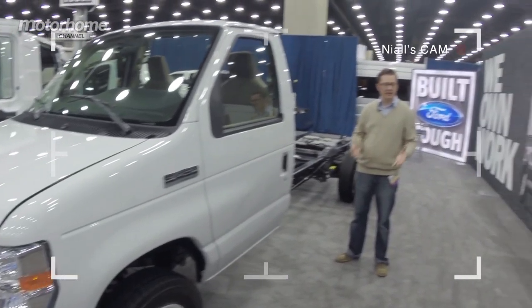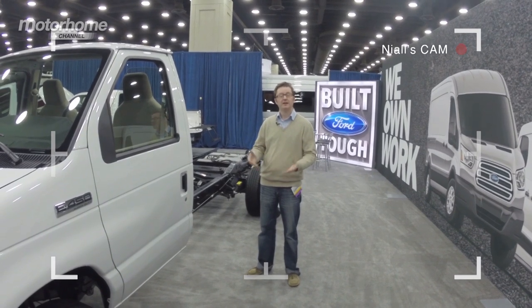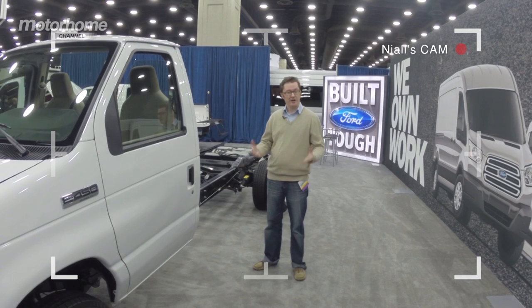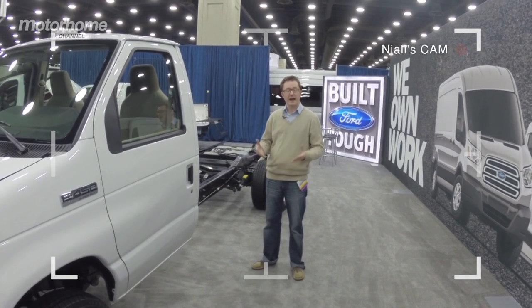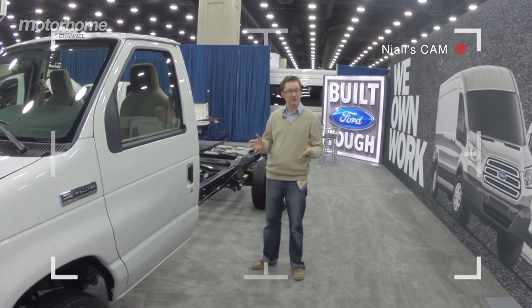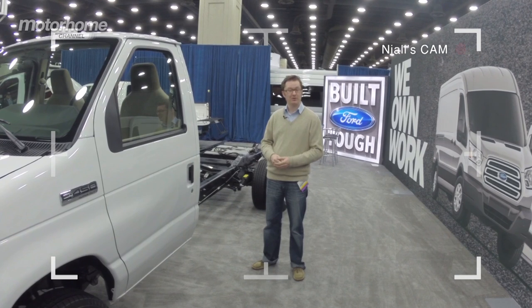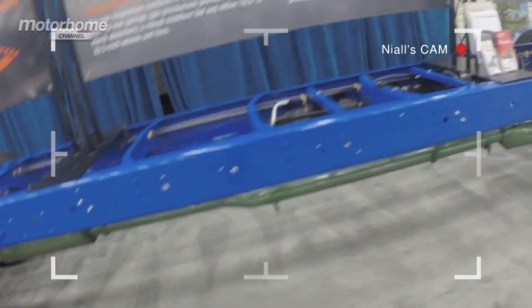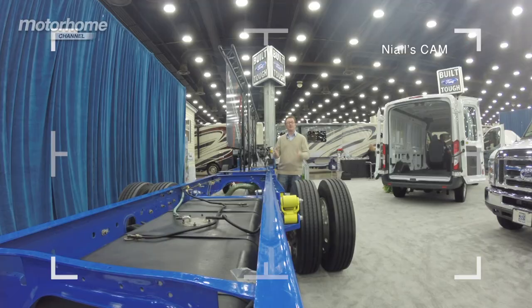This is the Ford E450 Super Duty, apparently the most popular base vehicle for conversions in the US. The engine is a V10 petrol unit which produces 400 pounds per foot of torque — absolutely enormous. I have no idea what the fuel economy is like, but I've heard they're fairly handy for people with a reasonably good wallet. But if you want something more powerful, where only 453 pounds per foot of torque is going to be good enough, then how about this?